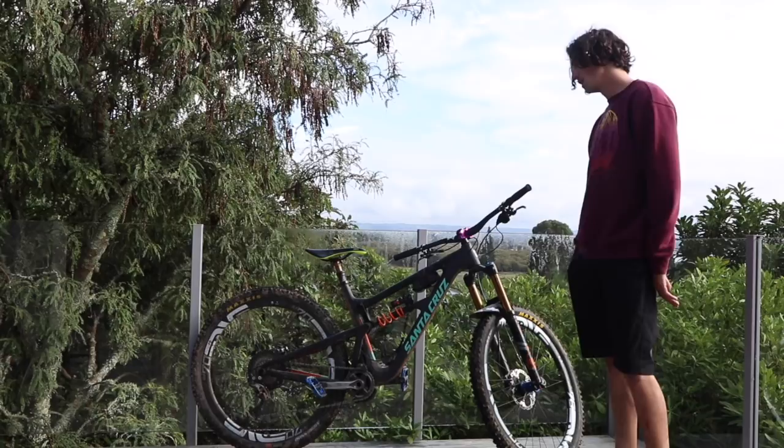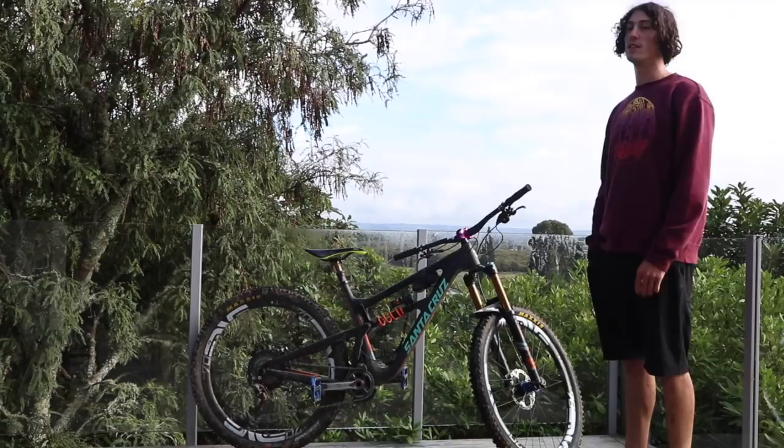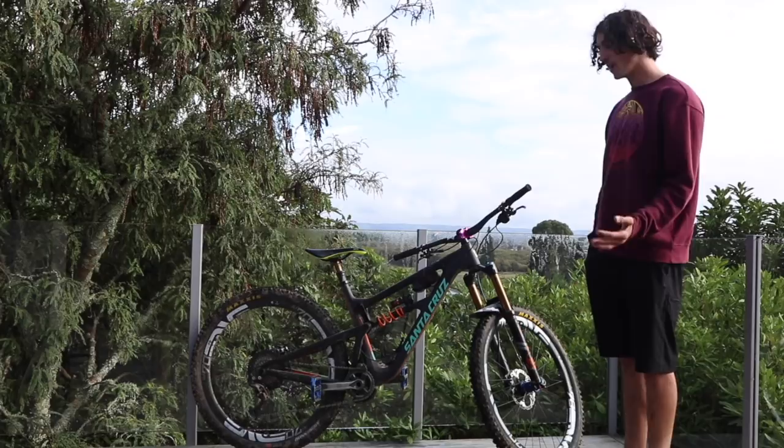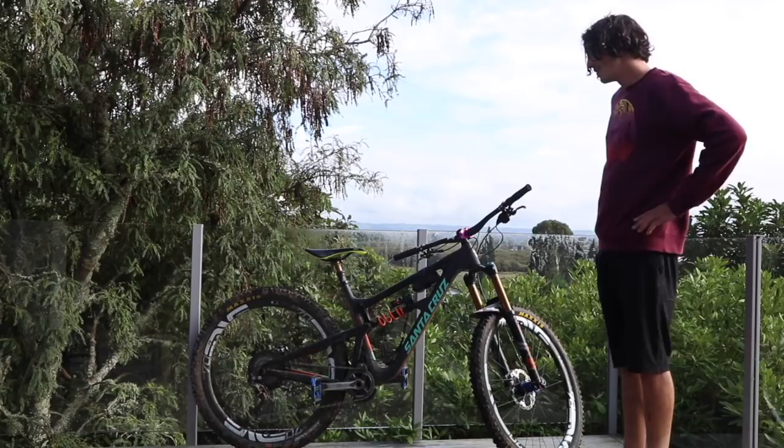Burgtec pedals — been running flats. Flats came in really handy at the EWS. It was absolutely mint — so slimy and rutted. I don't even have to think twice. I even ride more confident when I'm on flats, just committing to lines. I know I can just take my foot off. Committing to loads of high lines — the low lines got pretty blown out when it got greasy — so they worked an absolute dream, which was sick.